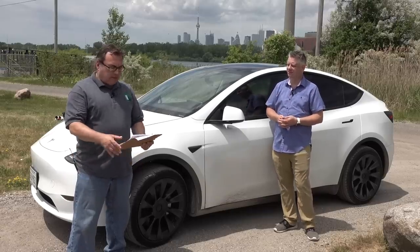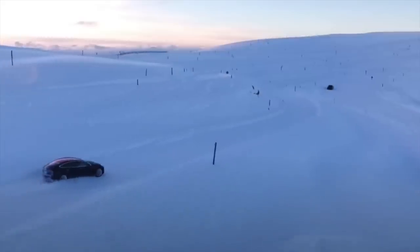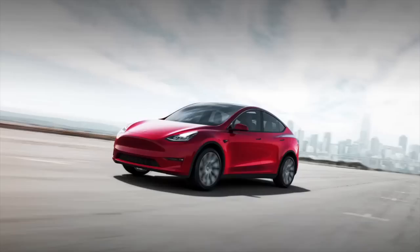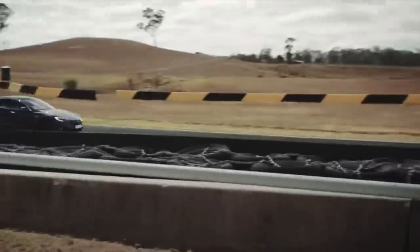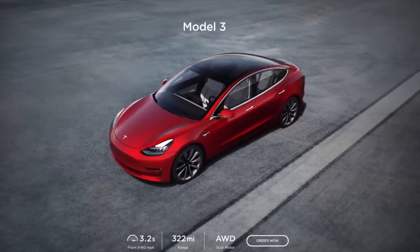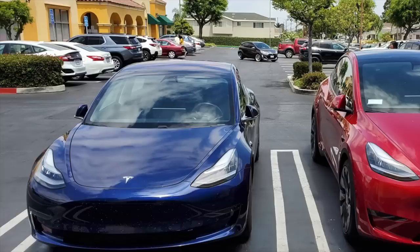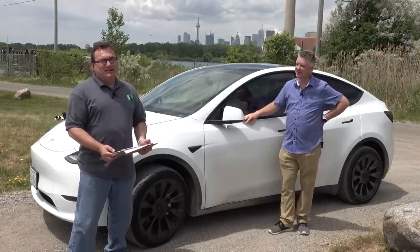From a specs perspective, it comes in two versions currently: a long range all-wheel drive and a performance edition. The batteries are both 75 kilowatt hour, but the Performance model has better drive inverters to extract more power, larger 21-inch wheels, bigger brake calipers, and slightly lower suspension. The acceleration on the Performance Model Y is 3.7 to 3.8 seconds 0 to 60, while the all-wheel drive long range is around 4.8 seconds. Tesla sandbags their numbers, so they're actually better in real life.